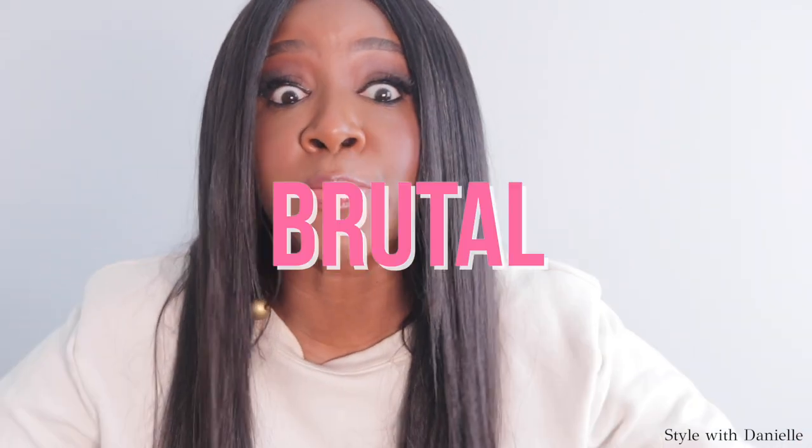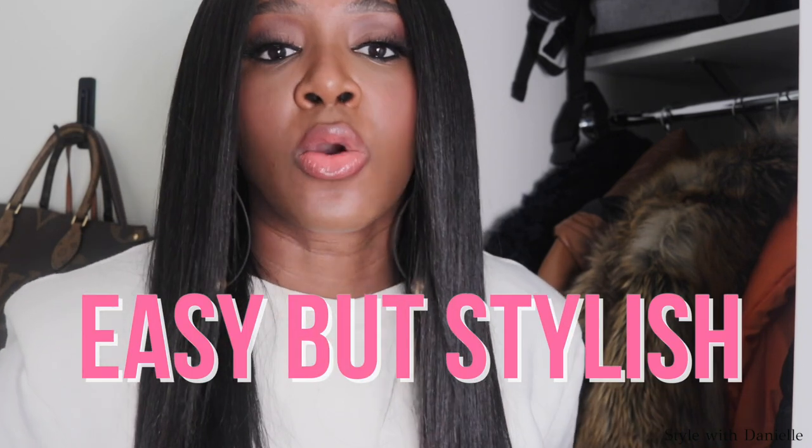Listen, winter is brutal, but that doesn't mean that we cannot be cute and still dress appropriately for the cold. So in this video, I'm going to give you the tools that you need to create easy but stylish winter outfits so you can unleash and be the vixen that you were meant to be and not somebody's frumpy old auntie. Keep watching.